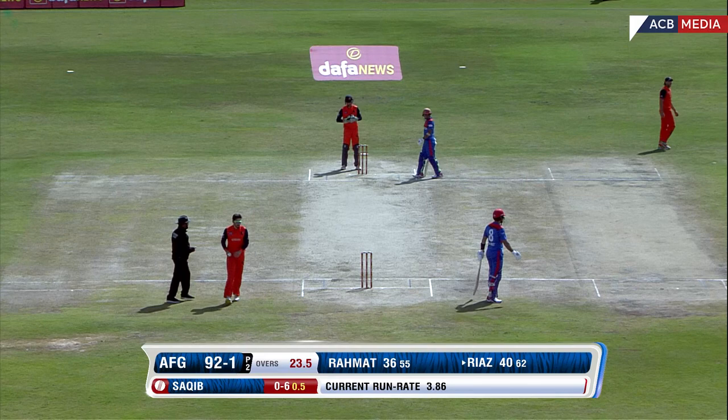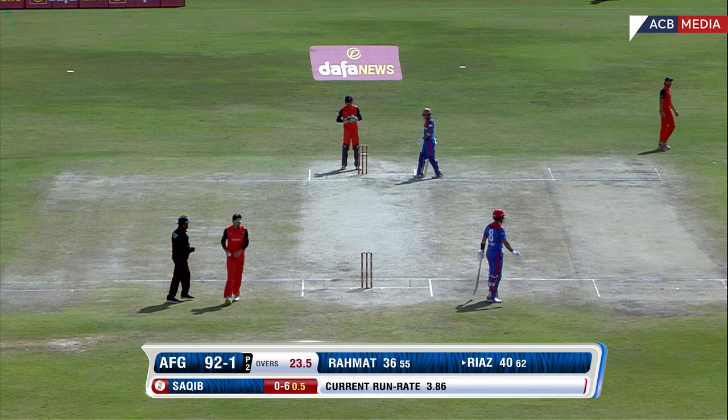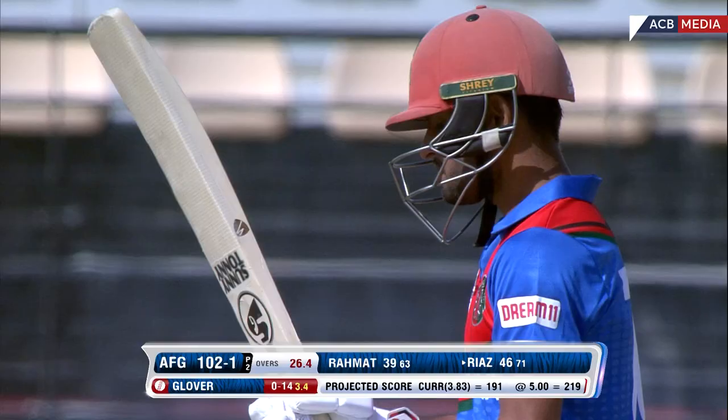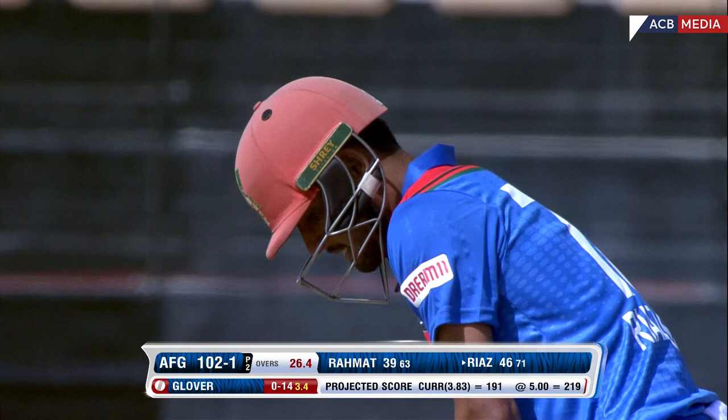Pick up two, but that was well bowled. Credit to Riaz — he actually went through with the stroke even though he wasn't anywhere near the pitch of it in the end, and that's probably why he got away with it. He can generate more pace — he almost reminds me of James Pattinson from Australia, similar run-up and action.